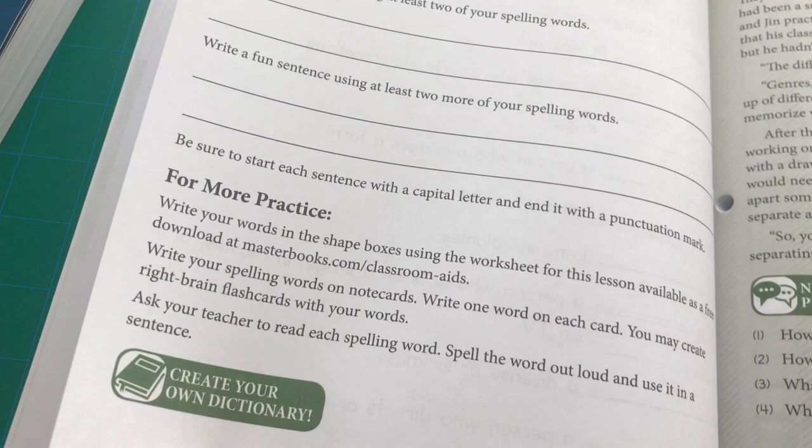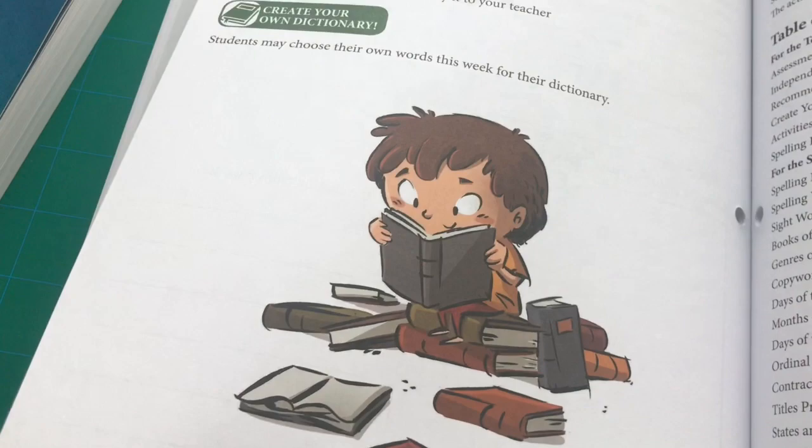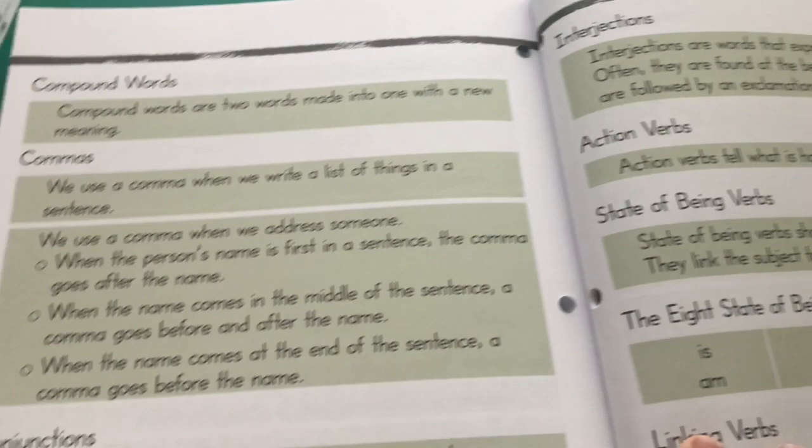Flipping to around day 100, you can see the spelling words have evolved — we're stepping up the spelling in the middle of the curriculum. We're still doing the 101 Bible stories on Thursdays and still reading, but they're increasing the challenge. Looking at day 179 near the end, you can see synonyms and antonyms and a spelling review. Everything is in great color, and there are answers and teaching aids in the back to help you with whatever you need.